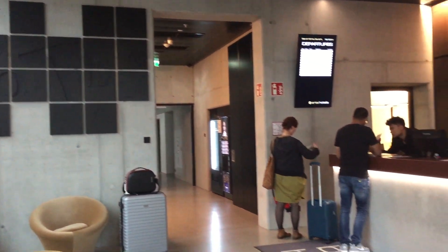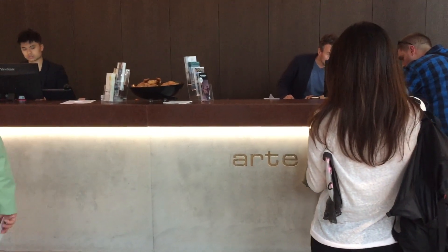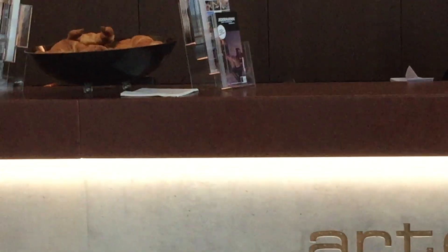The reception area wasn't too crowded. It took around 10 to 15 minutes to get our keys. I can't help but notice a bowl of croissants — I think they're free.